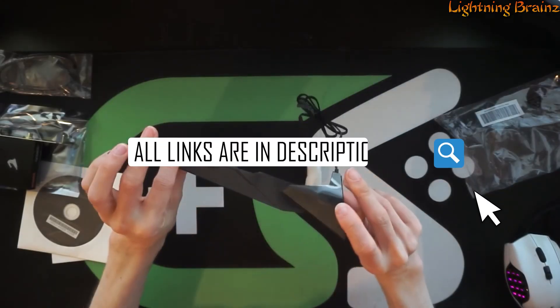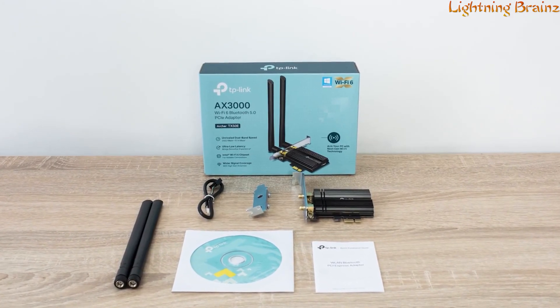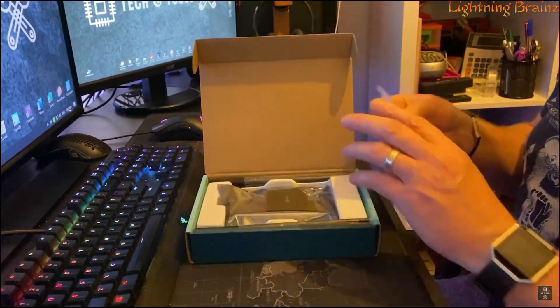Links to all the featured Wi-Fi cards are conveniently provided in the description below, so be sure to check them out. Let's get started and find the perfect PCIe Wi-Fi card to supercharge your internet experience.